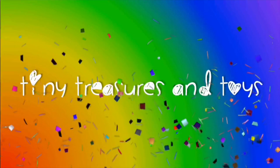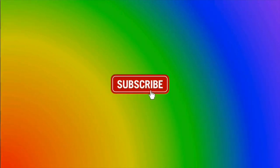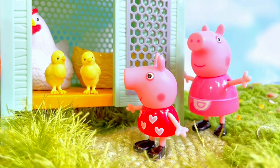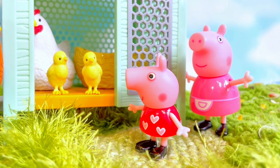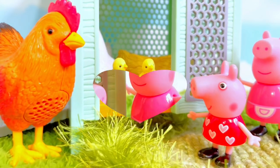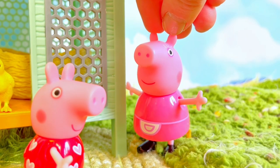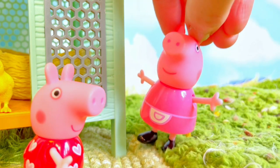Hello and welcome to Tiny Treasures — please subscribe! Today Peppa is helping granny pig collect the eggs from the hen house. Oh Peppa, thank you so much for coming over and helping out. We need to collect the eggs — let me go get a basket.